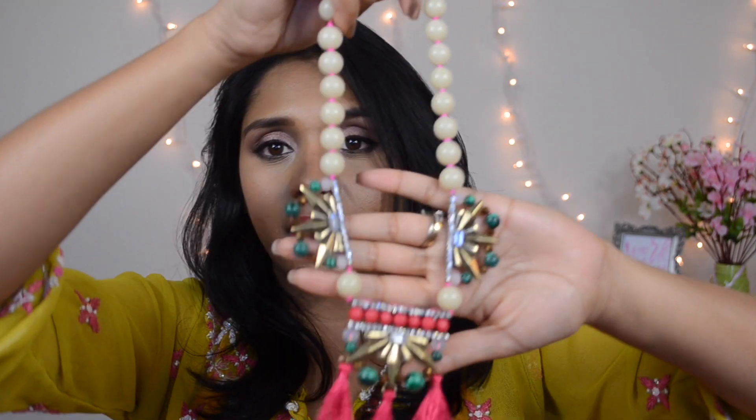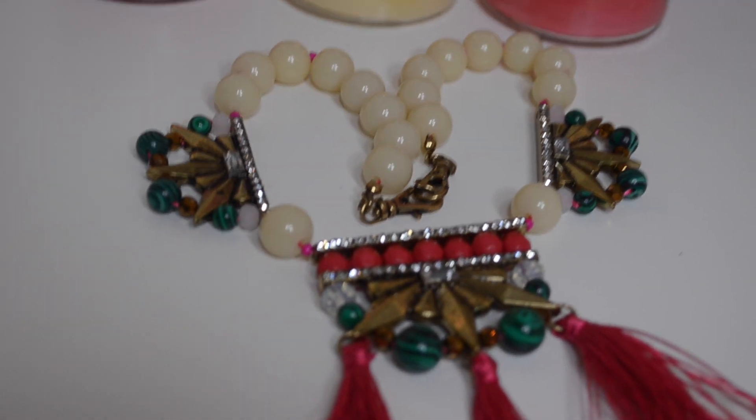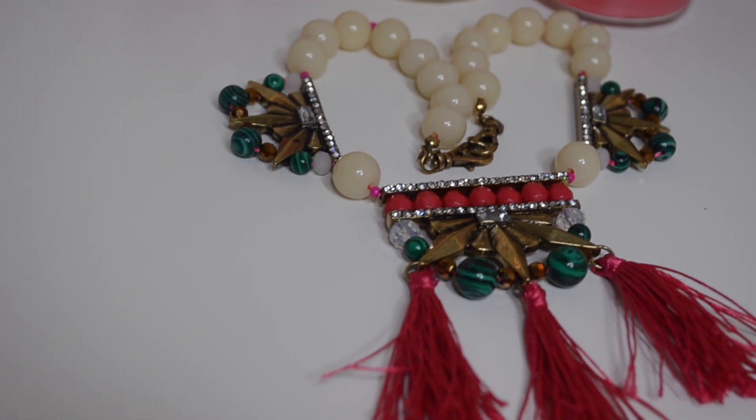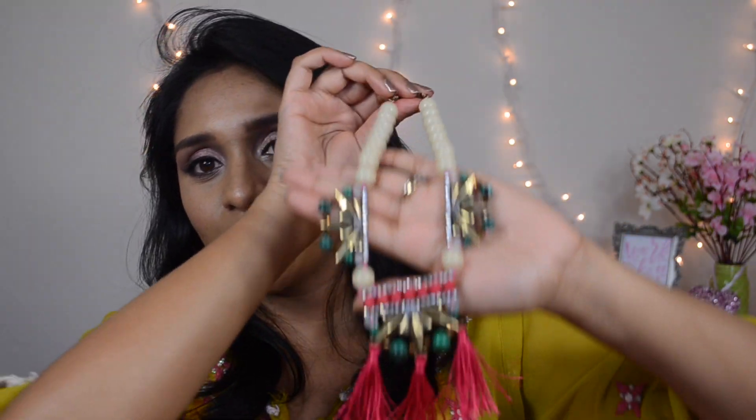The next one is a tassel style. I've been wanting to try tassel earrings and necklaces for a very long time, so I went ahead and got this one. This is again a beautiful statement piece. I really like the combination of beads, and look at the tassel — the color of the tassel is just amazing. It looks really beautiful on a plain white top and I just can't wait to wear this in the summer. I love this.